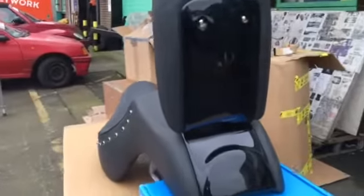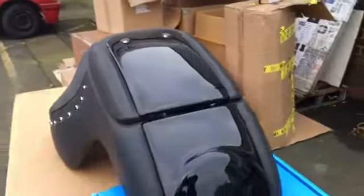As you can see, very cool seat, very clever. Not cheap, but you get what you pay for.